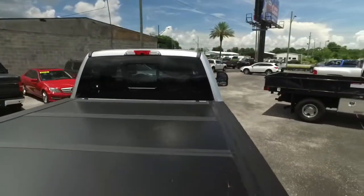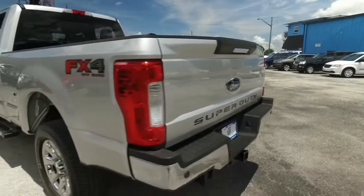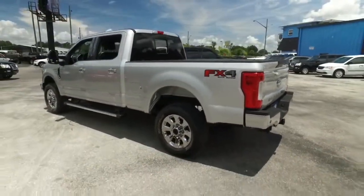That folding bed cover — a $1,200 value. Tow package. Backup sensors. Backup camera. Give us a call. This beautiful truck will not last long.